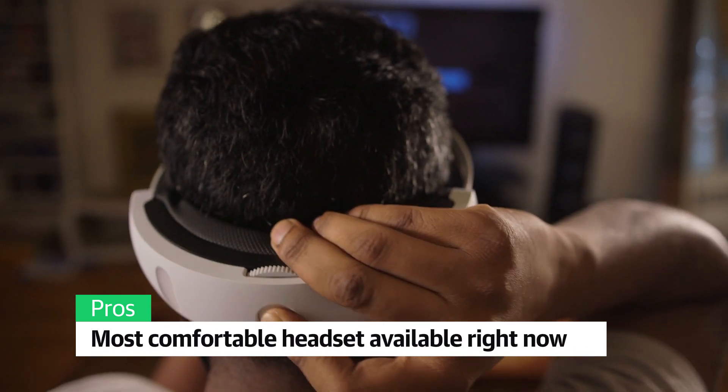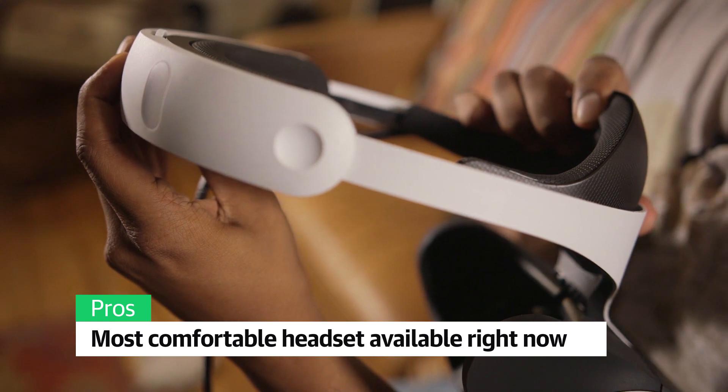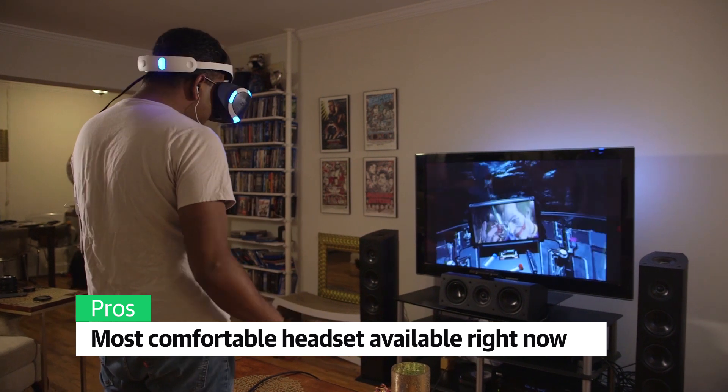It's also the most comfortable and polished headset on the market right now. Instead of cheap-looking head straps, it uses a single cushioned arm to secure itself to your head. I had no trouble wearing it for hours at a time, and it's even more comfortable than the Rift, even though it's 0.3 pounds heavier.